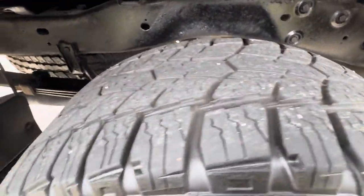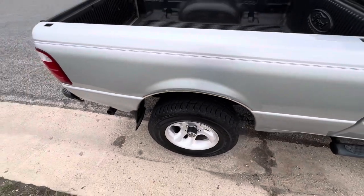Tires have pretty good tread left. I'd say you get another year, maybe two years out of them. Sitting on some American Racing wheels.